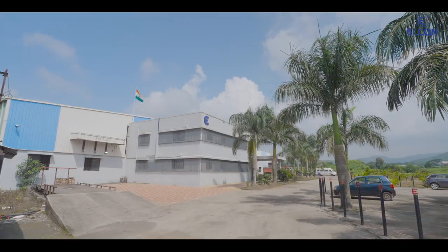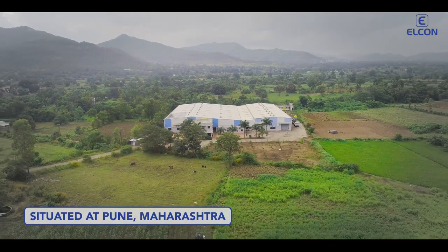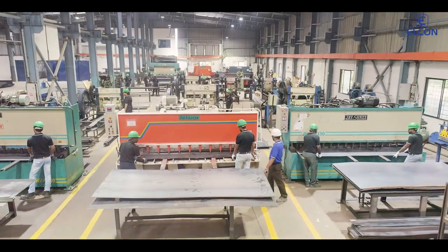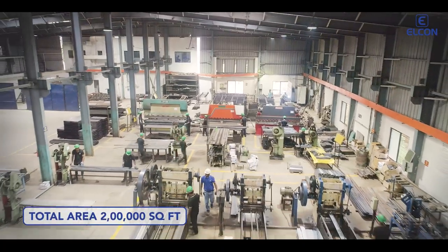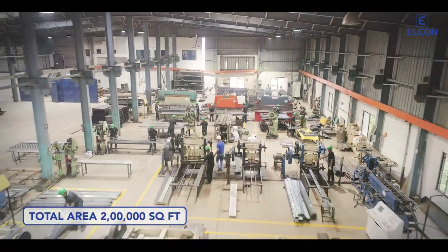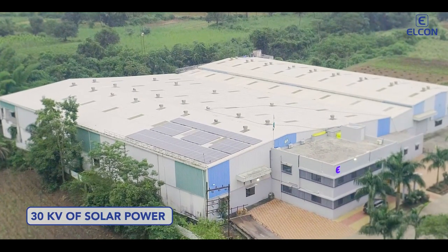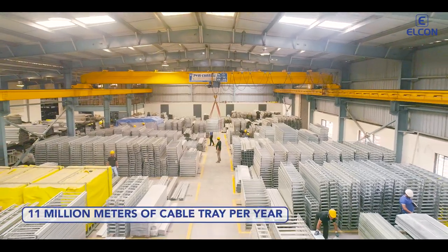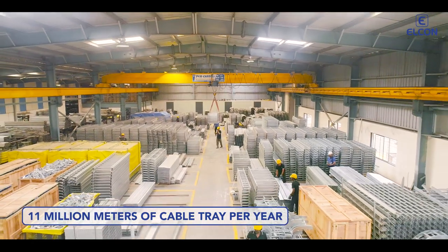Elkhorn's state-of-the-art manufacturing plant, nestled among lush greenery, is situated in Pune, Maharashtra. We have the largest manufacturing facility in India dedicated to cable tray manufacturing, with an open area of 2 lakh square feet. With access to 30 kilowatt of solar power, our factory has the capacity to produce 11 million meters of cable tray per year.